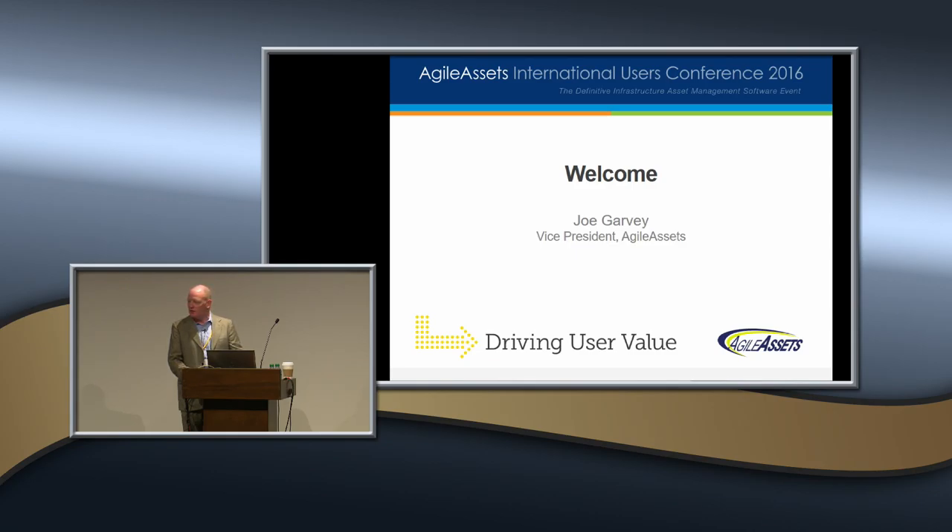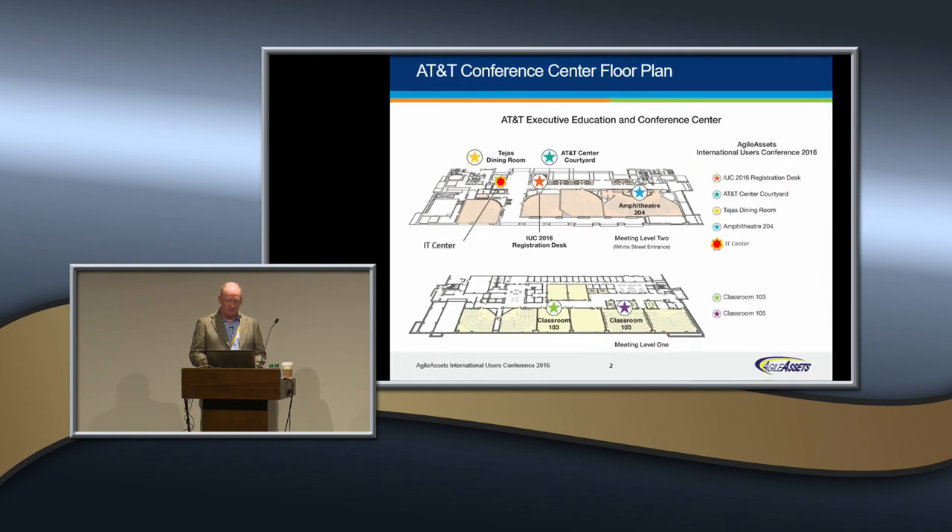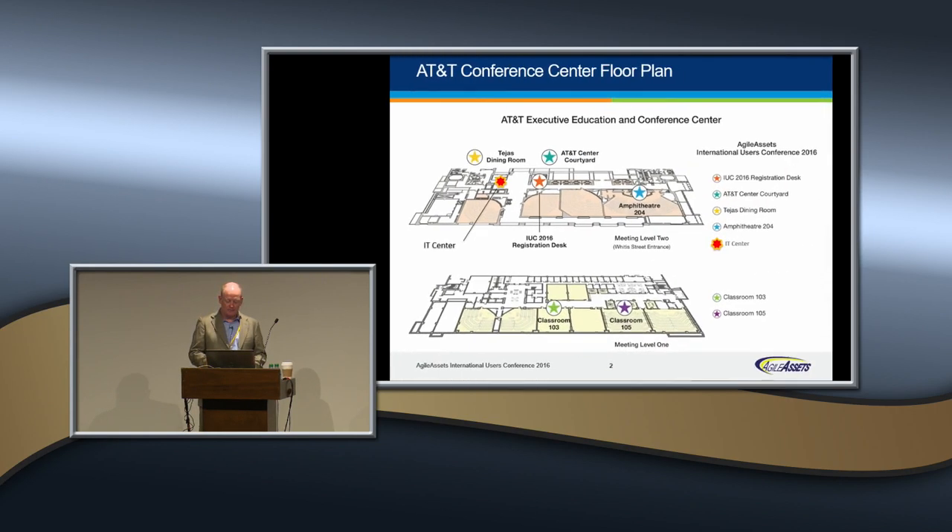If you have any questions during the week or during any one of these days where a session is, or maybe you need a little extra help on anything, just let us know. Find someone in a yellow lanyard. I want to first just start by laying out a layout of the conference facility itself.